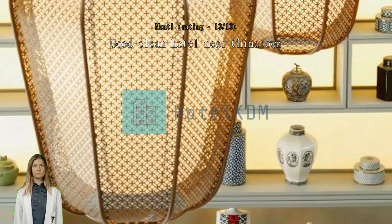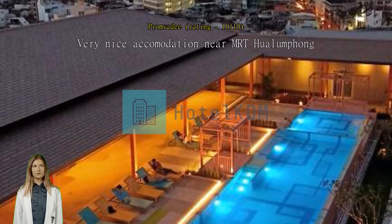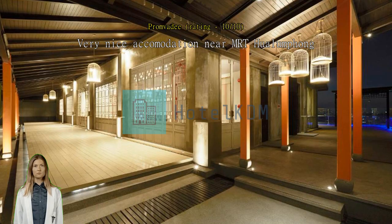Good, clean hotel near Chinatown, within walking distance of the Hualampong MRT station. Very nice accommodation near MRT Hualampong — only 5 minutes walk from exit 1.